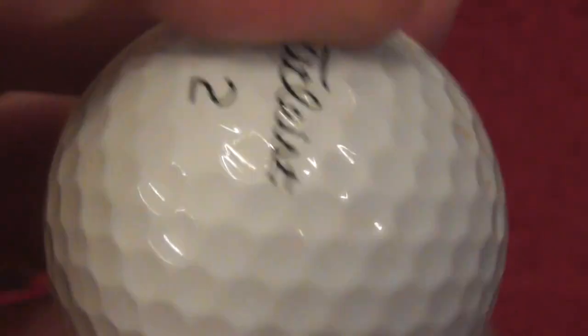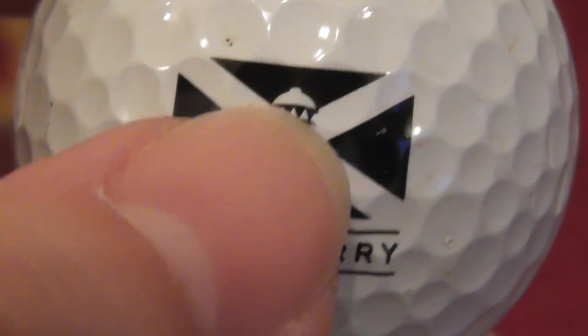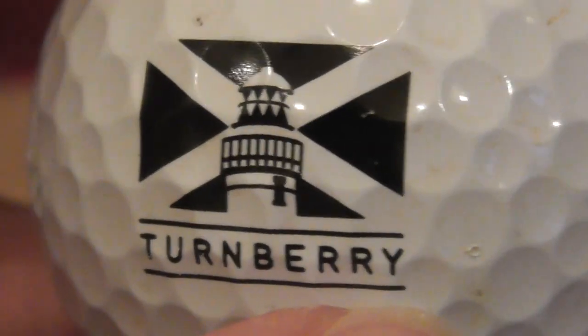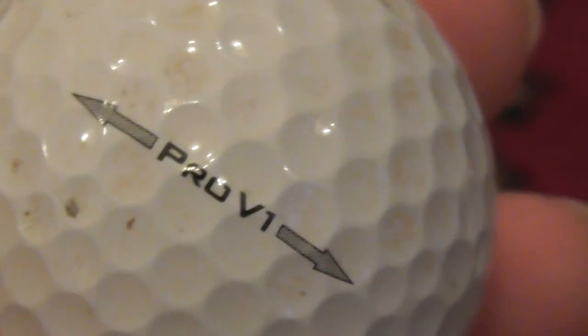I assume these practice balls were given to tour players to practice with and somehow ended up in the pockets of fans — that's my only theory. Next, Turnberry, the famous golf club in Scotland. There's some kind of lighthouse and the Scottish flag, except it's printed almost black rather than blue. That's on a Titleist Pro V1, decent condition.